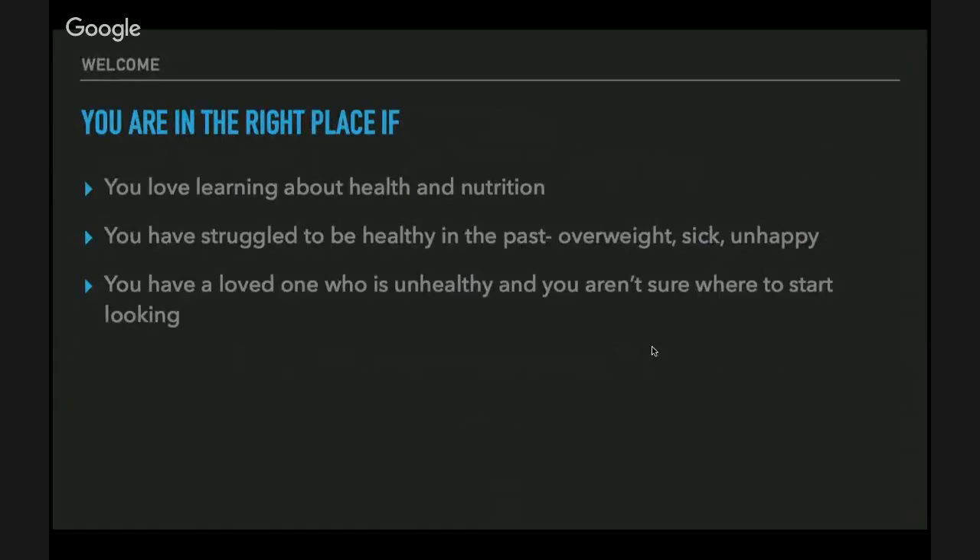You are in the right place if you've struggled to be healthy in the past — if you've been overweight, sick, or unhappy. You're also in the right place if you have a loved one who is unhealthy and you're not sure where to start, or if you're just trying to gather information. I will definitely be able to help you.